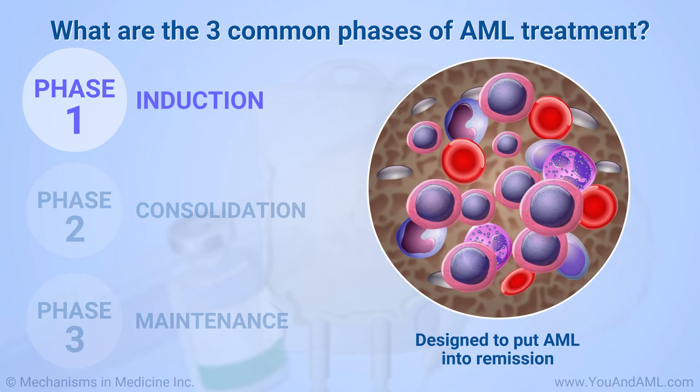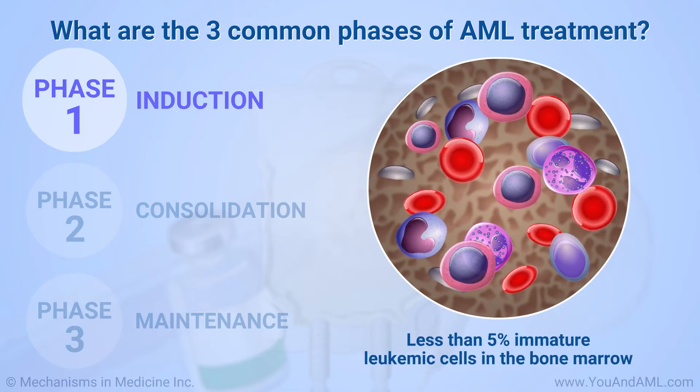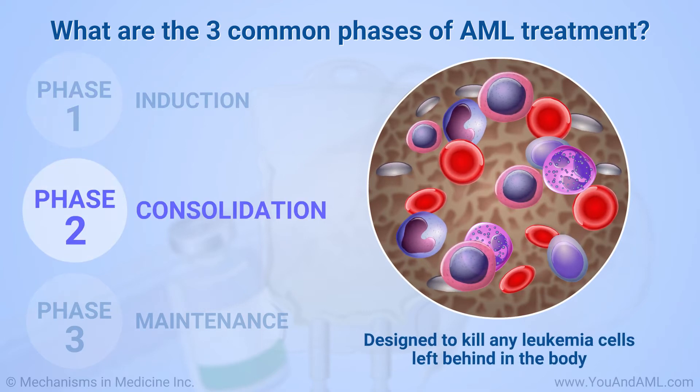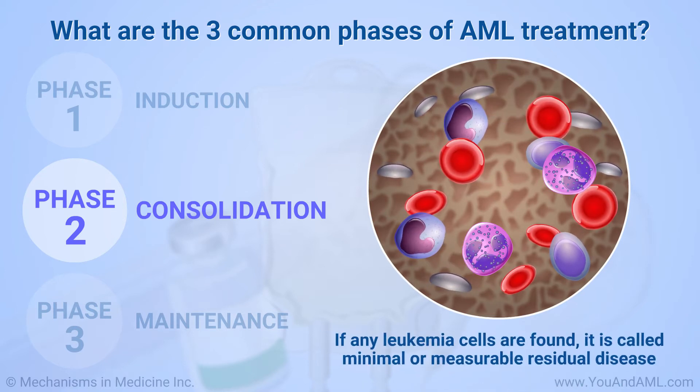Induction is designed to put AML into remission, meaning less than 5% immature leukemic cells in the bone marrow. Consolidation is designed to kill any leukemia cells left behind in the body. If any are found, this is called minimal or measurable residual disease.